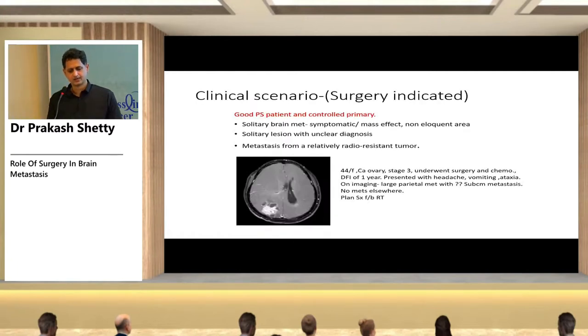Clinical scenarios where surgery is indicated: a patient with good performance status and controlled primary presenting with a symptomatic, solitary brain metastasis causing mass effect in a non-eloquent area; a solitary met with unclear diagnosis; or a met from a relatively radio-resistant tumor.